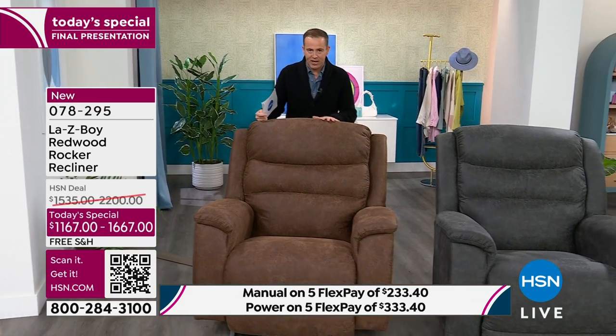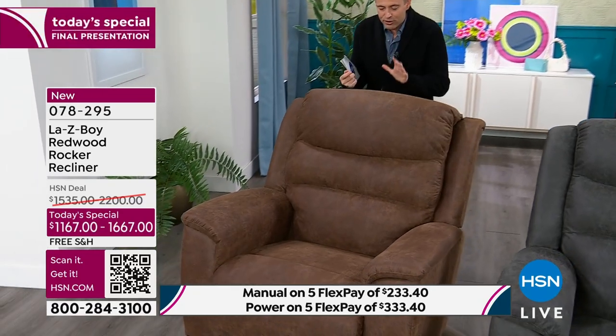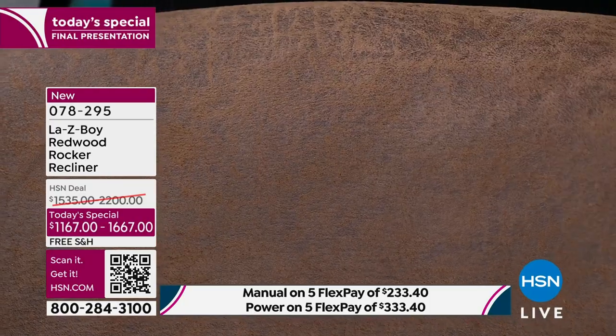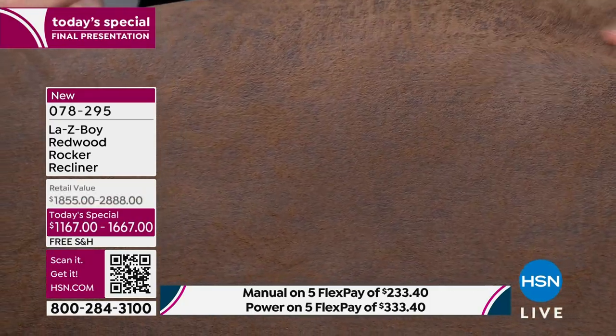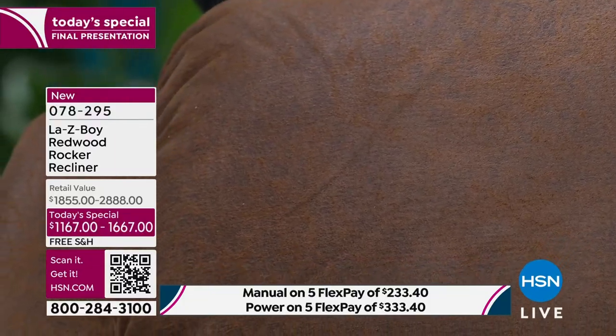I'm behind the Whiskey, which is that traditional brown one. If you come really close you'll see it's that distressed leather look, but it feels just like beautiful suede. It is so cozy. Whiskey is popular — I have it in power or manual.